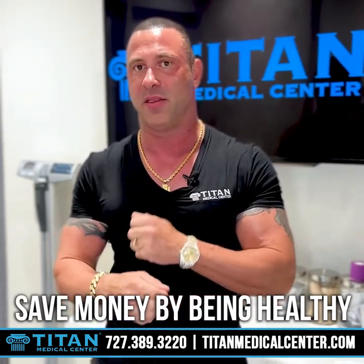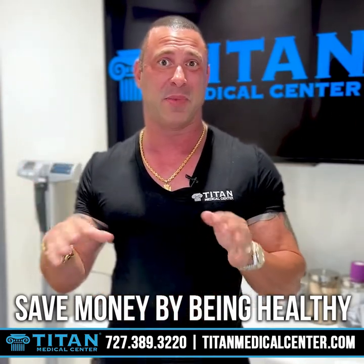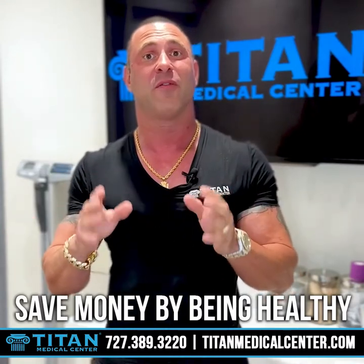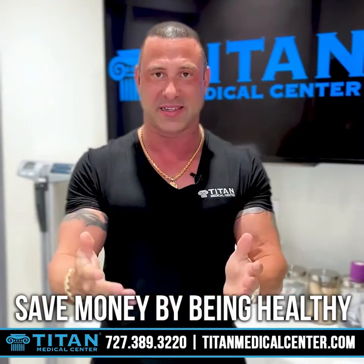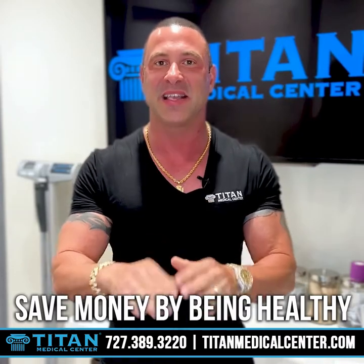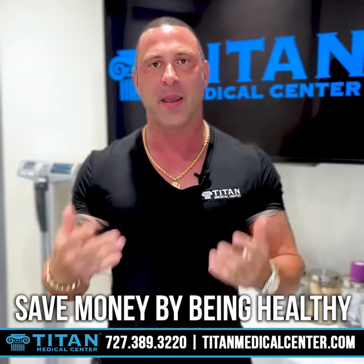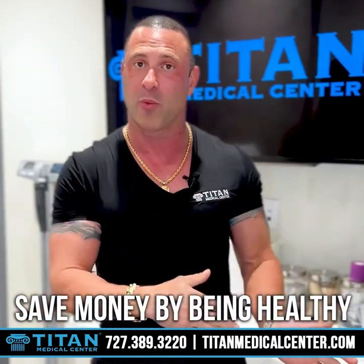Medical insurance usually makes you pay for the deductible right off the bat, depending on your plan. There are all different plans out there, so search to the best of your ability and ask someone who really knows about this to help you out. Being healthier is going to make you miss fewer days at work and be more productive — so you're not going to lose out on money you'd otherwise get if you had to call off from work.